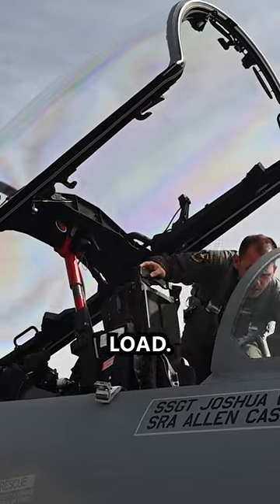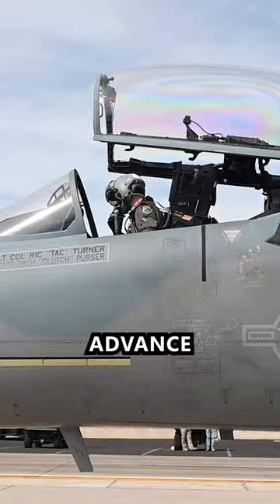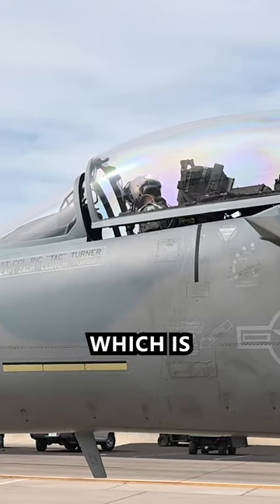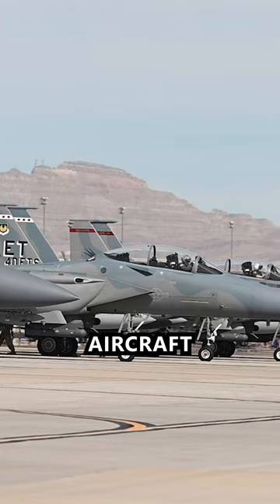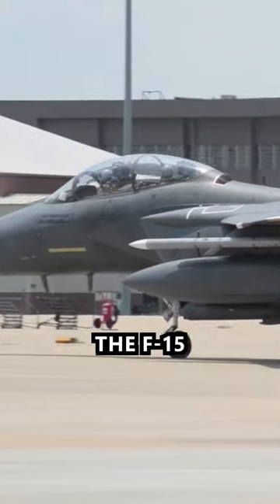The primary reason any fighter aircraft would be designed for two crew members is workload. As avionics, sensors, and weapon systems advance, they become easier for a single pilot to operate, which is why far fewer fighter aircraft have two crew members now than in the past.